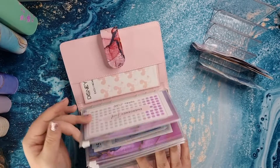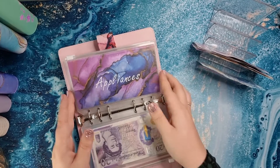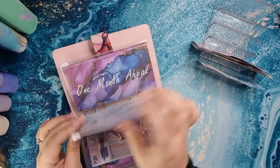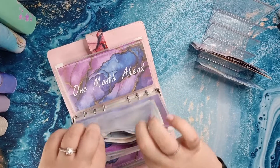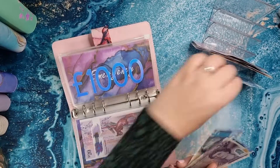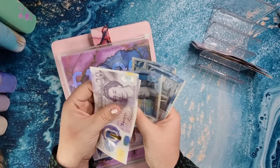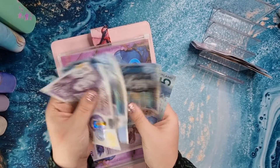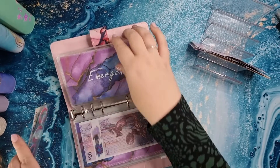Emergency is just getting £5 again. So we've got 20, 25, 30, 35, 40, 45, 50, 55 — and we've got a thousand, so we've got £1,055 in emergency. Wedding seems to be my number one priority right now.